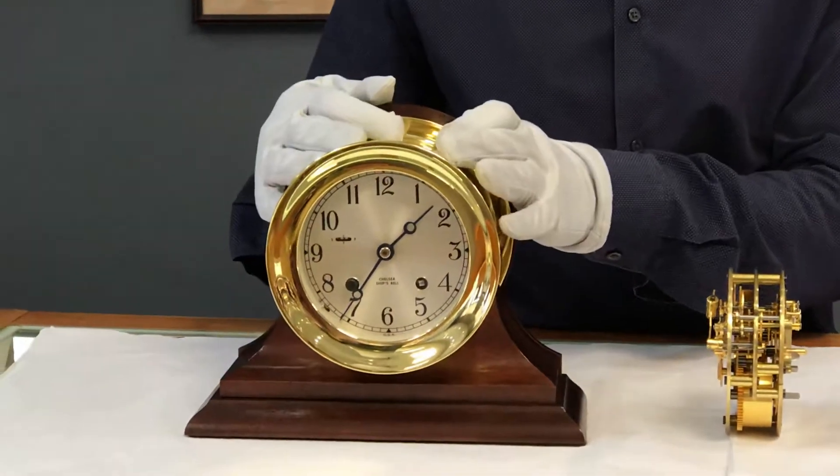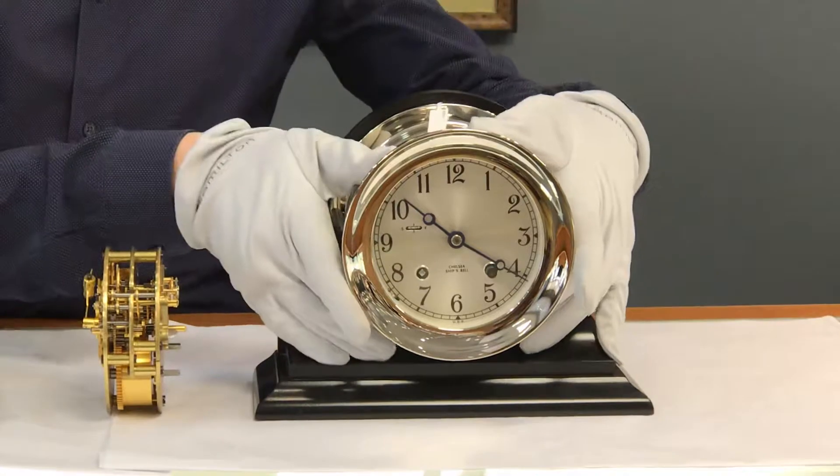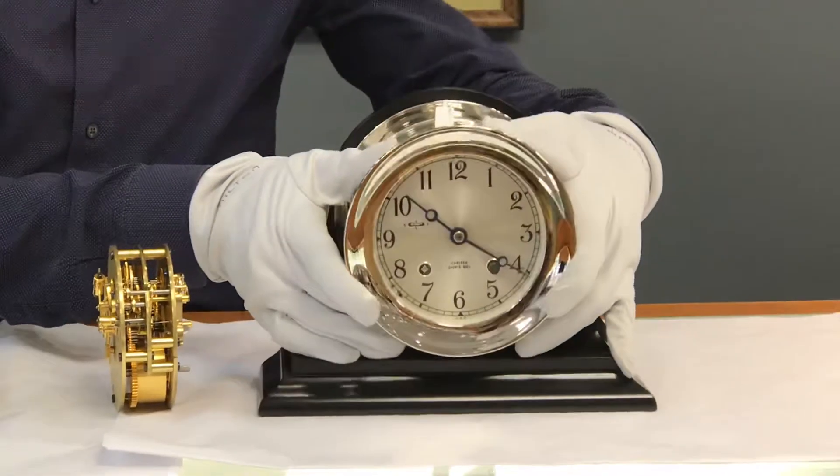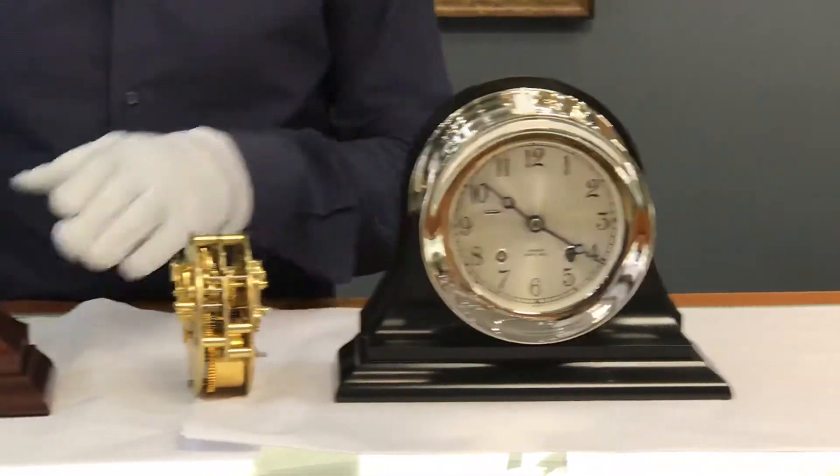This is the brass, solid brass clock. This one is nickel plated over brass. This they haven't made as long — it's a bit more of a contemporary design. It's on a black base, while this one's on a mahogany base.